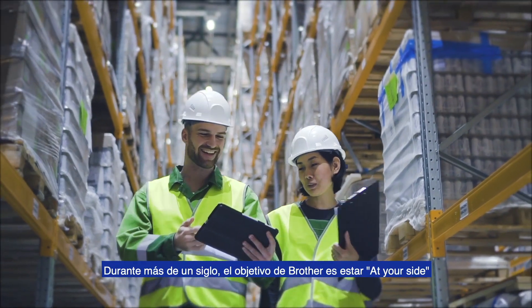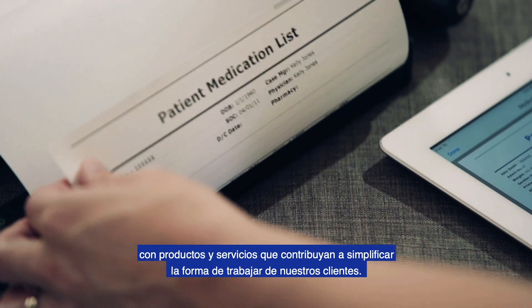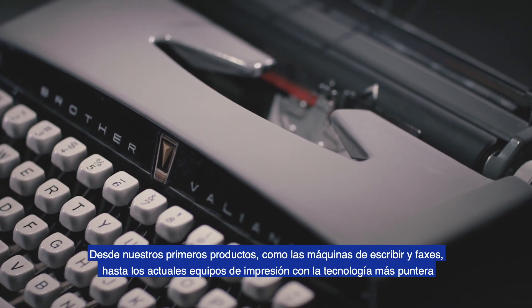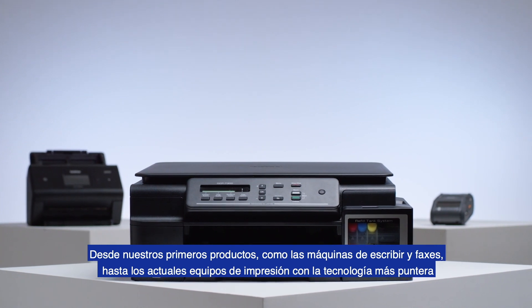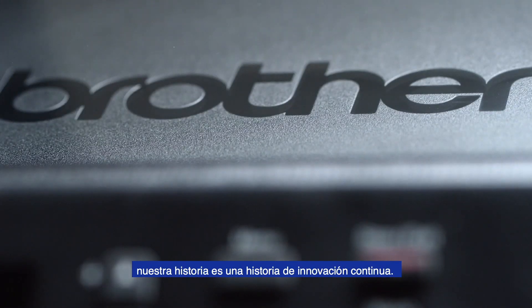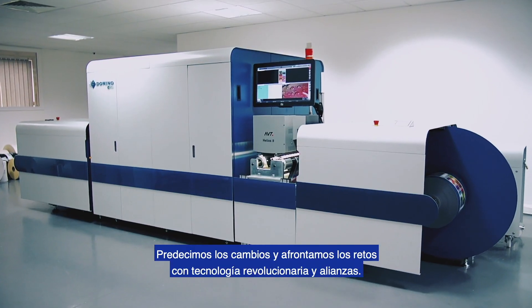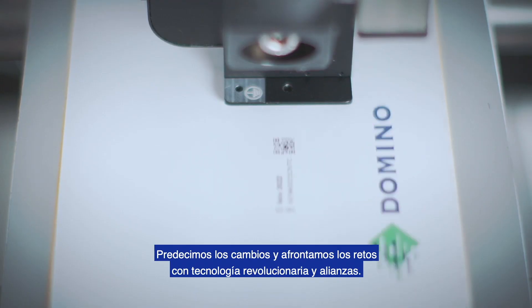For more than a century, Brother made it our mission to be at your side, with products and services that simplify the way our customers work. From early typewriter and fax products to the latest and greatest printing machines in modern tech, our history is one of continual innovation. We predict changes and tackle challenges with revolutionary technology and partnerships.